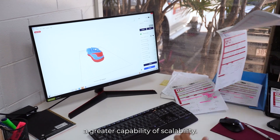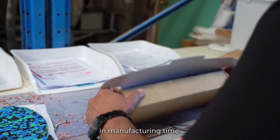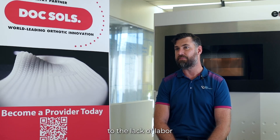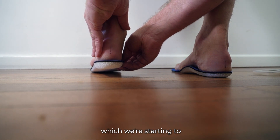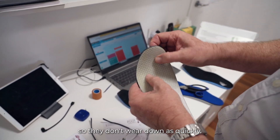It's given us a greater capability for scalability. There's about a two-day difference in manufacturing time, and once again that comes down to the lack of labor needed for the Doxol. We're also looking at diabetic-type cutouts, which we're starting to get into, and better ladder structures so they don't wear down as quickly.